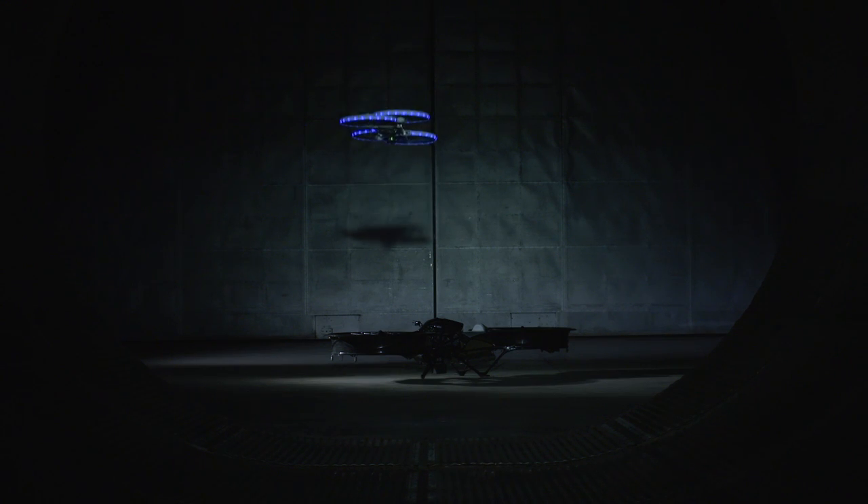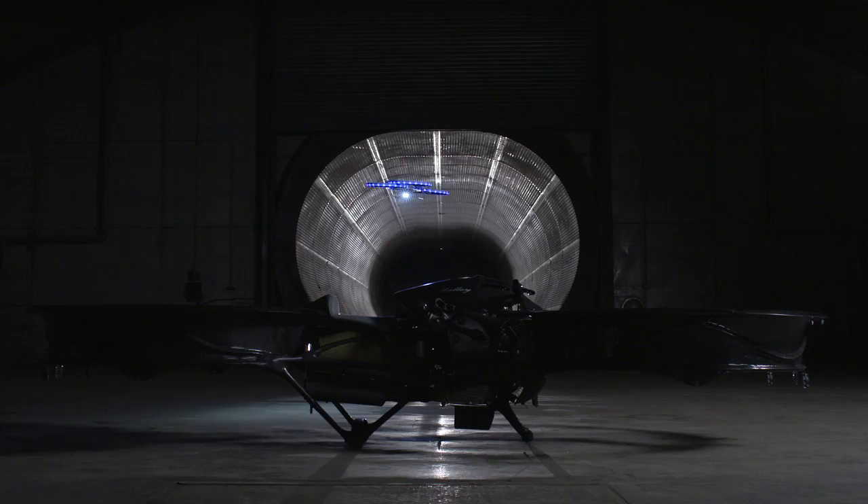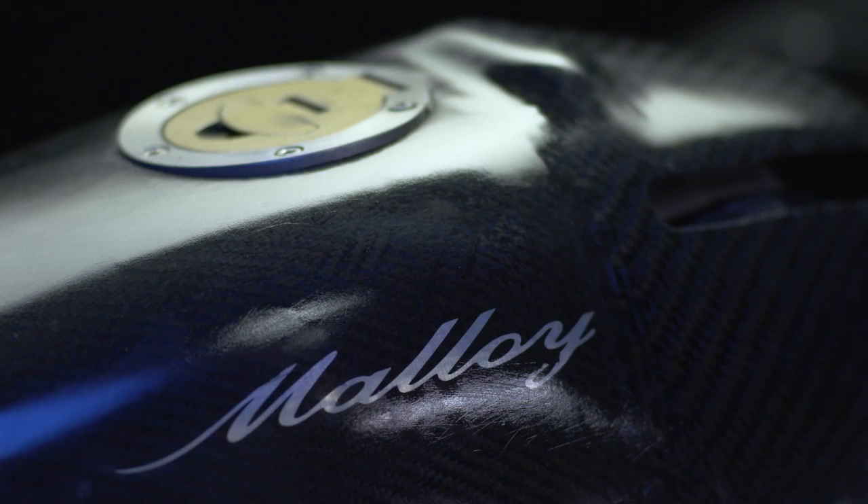The hoverbike flies like a helicopter, however it is rugged and easy to use. It represents a whole new way to fly.